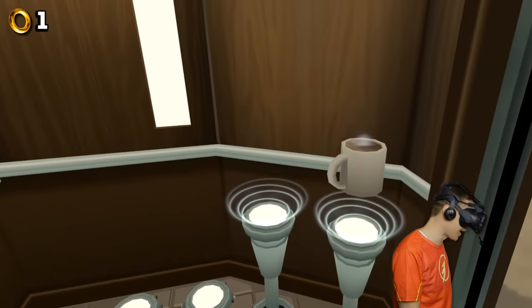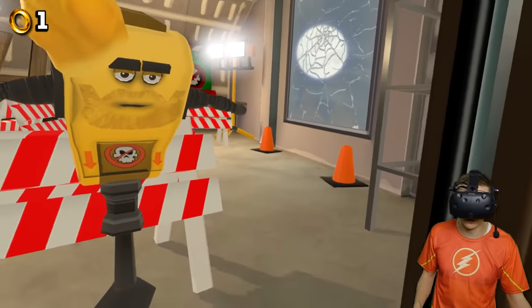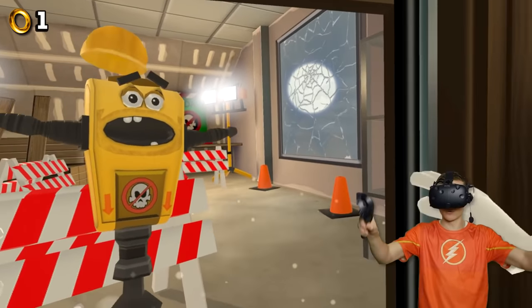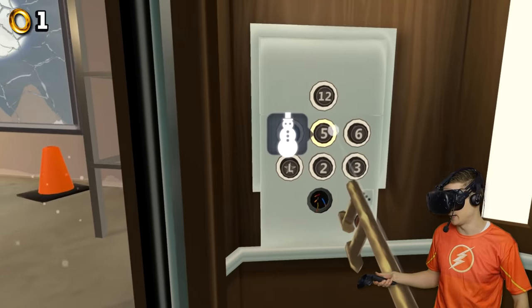Hey Jack the Jackhammer, how are you doing? Let me wake you up, my friend. Have you seen a golden ring here? I'm looking for a ring. I don't quite see it though. Maybe we can come back later to this floor and check it out.